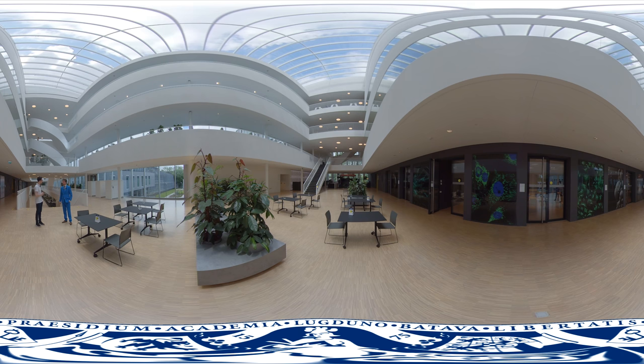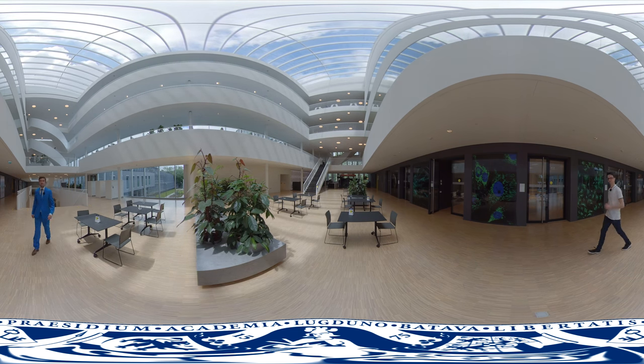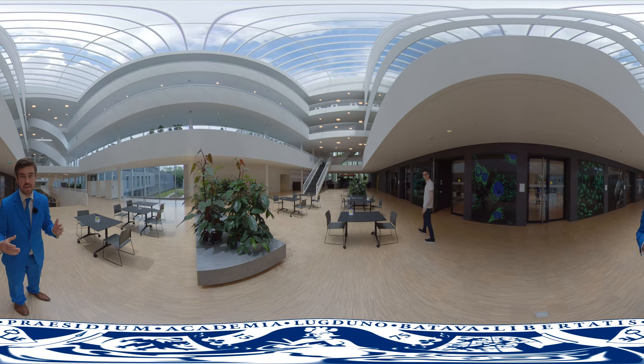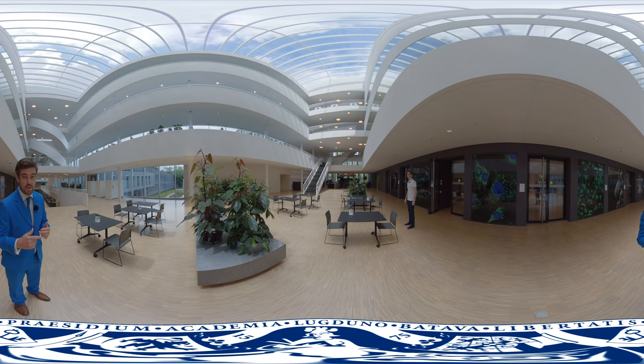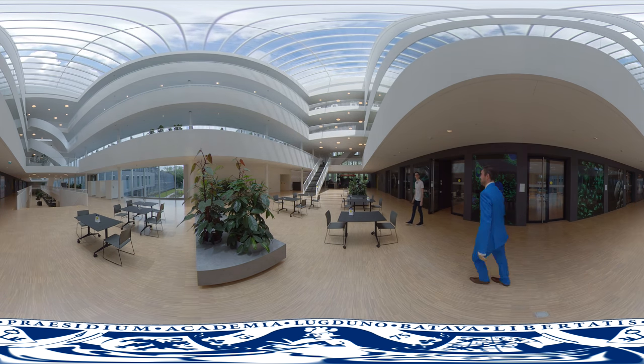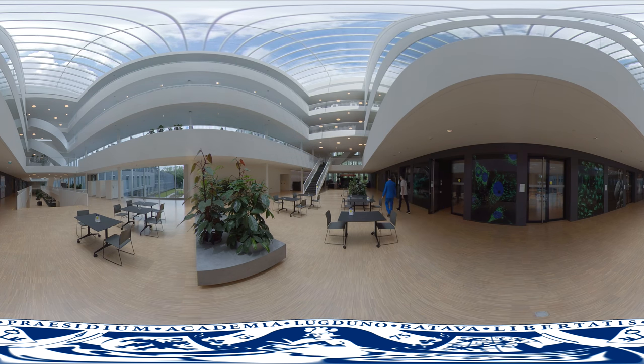Shall we maybe take a coffee? Yes, please. I hope you liked this 360 tour by the Faculty of Science. Enjoy the Atrium — see you next time. So, coffee. Yes. Which one do you like? Black, please.